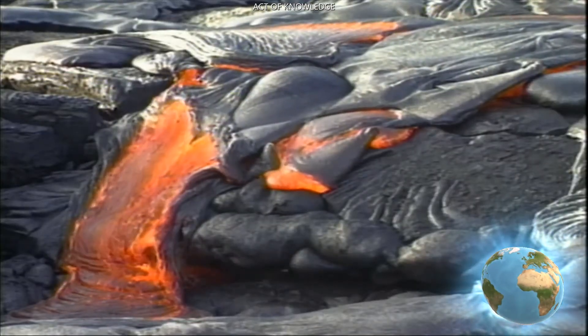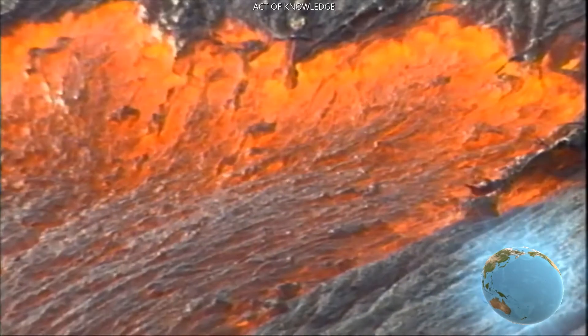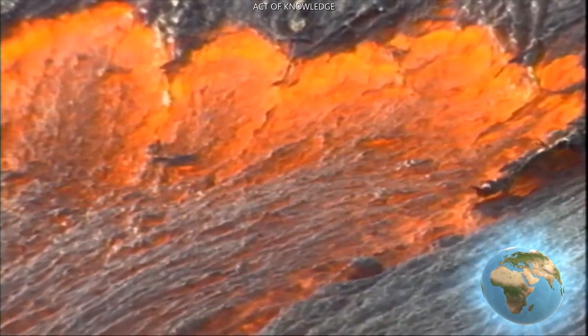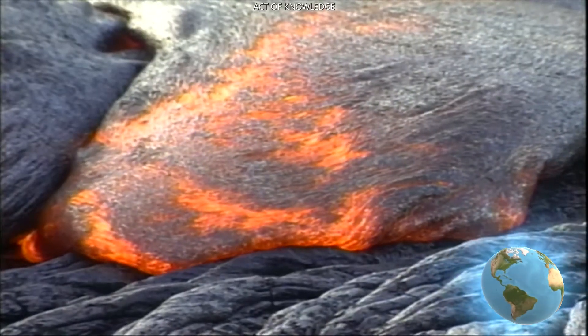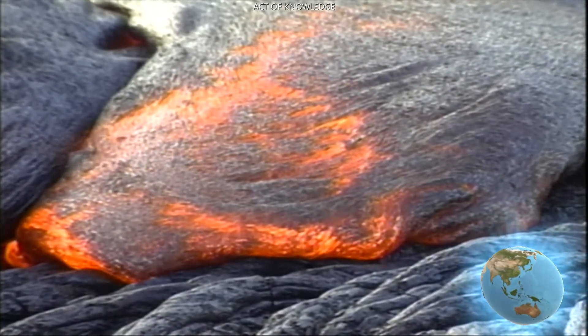Other times, the magma breaks through the crust and flows out. When magma reaches the surface, it's called lava. Scientists change the name so they know if they're talking about the molten rock on the inside or the molten rock flowing outside.